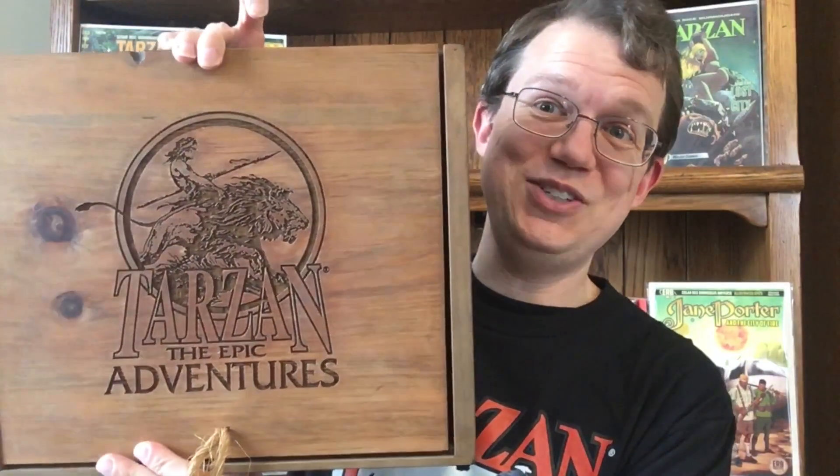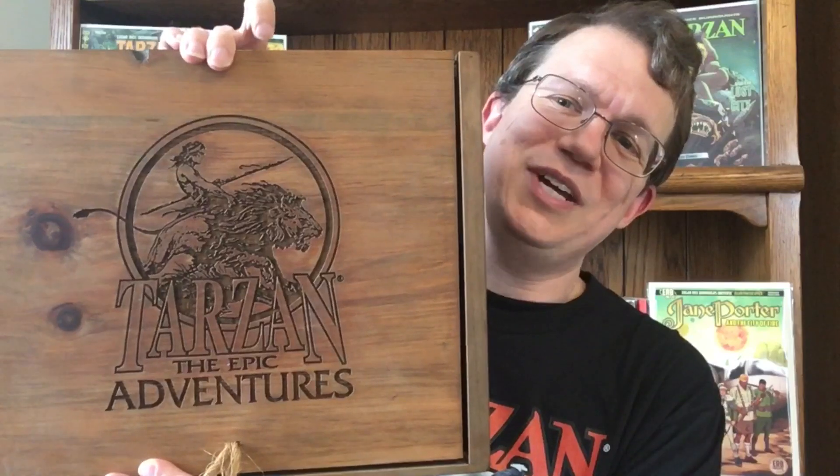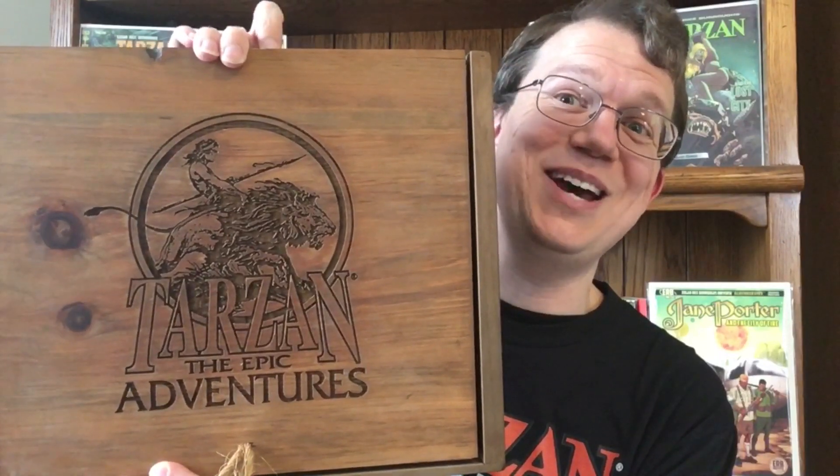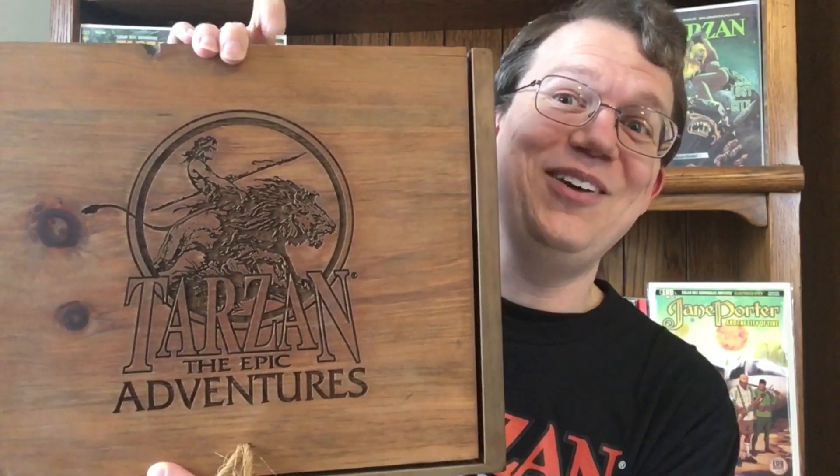There's a lot of exciting stuff going on. I've got a review of the Jane Porter graphic novel coming up, and I'll be reviewing future issues of Lord of the Jungle. I've also got retro reviews of the Dark Horse run of Tarzan coming, plus a video about secrets I found in the Tarzan the Epic Adventures promo kit — I did get it repaired, and it does now make sound when I open it. Lots of great videos coming in the next few weeks. Like and subscribe for more videos. Until next time — see ya.